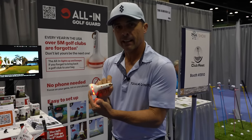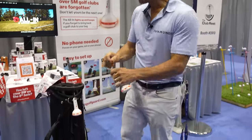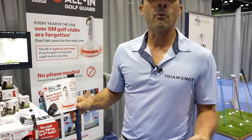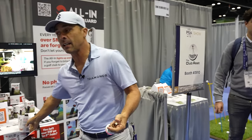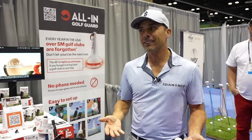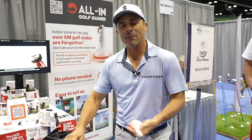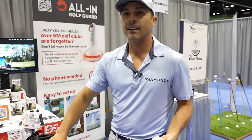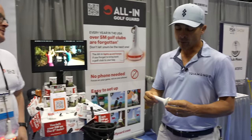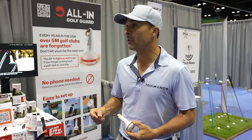This is the All-In Golf Guard. You put it on your bag and then put these little sensors on the back of your clubs. So when you forget your wedge on the green, this will beep and tell you, hey, you left a club on the green — go get it. For $89, you'll never lose a club again. When you've got to putt with your three-wood because you left your Scotty Cameron back there and have to buy another one — this solves that.